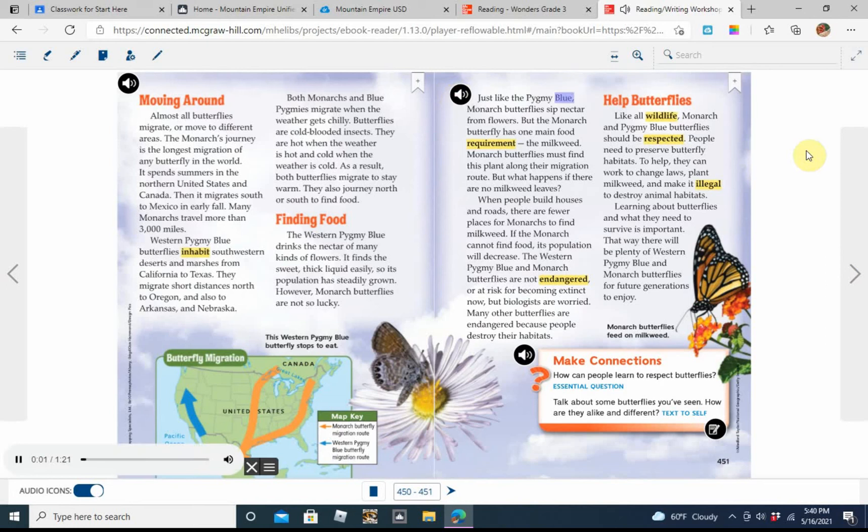Just like the pygmy blue, monarch butterflies sip nectar from flowers. But the monarch butterfly has one main food requirement: the milkweed. Monarch butterflies must find this plant along their migration route. But when people build houses and roads, there are fewer places for monarchs to find milkweed. If the monarch cannot find food, its population will decrease.